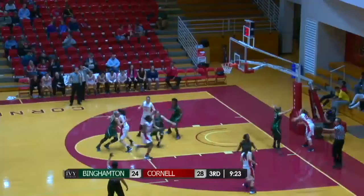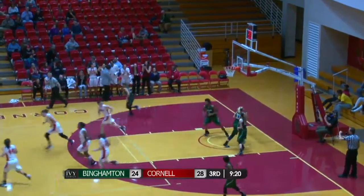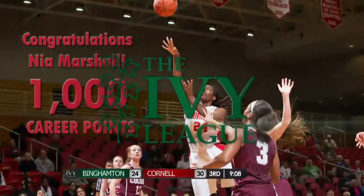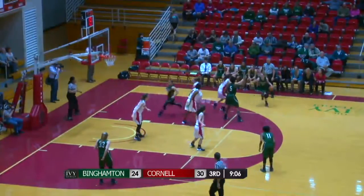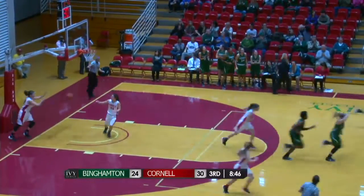Get Marshall — one thousand! And there it is! Nia Marshall, one thousand points for her career! And the Big Red — congratulations to Nia Marshall! Bearcats trailing by six. Jumper from the top is good — that's a three-pointer for Imani Watkins!